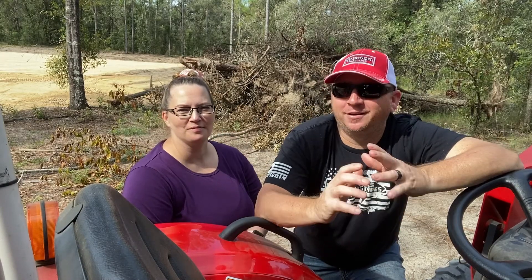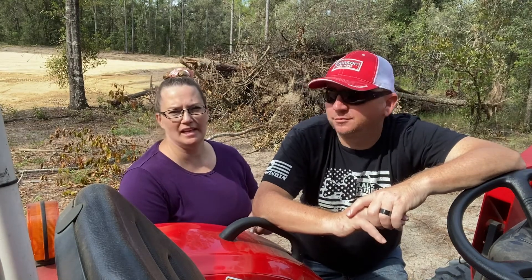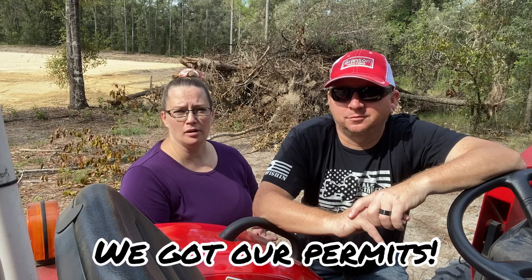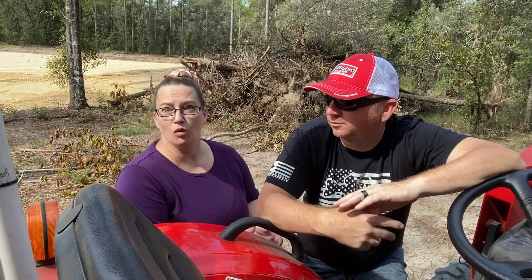Hello everyone, welcome back to our YouTube channel. We have another update finally for our home build. We didn't have an update for a while because things were kind of staying still until we got the permit. The permits came through last week, which was the last week of September. Since then we've had quite a bit happen.